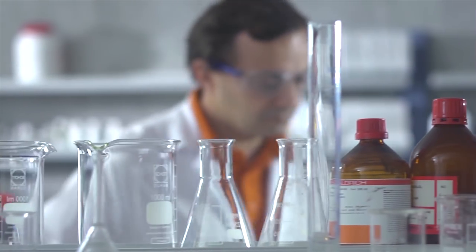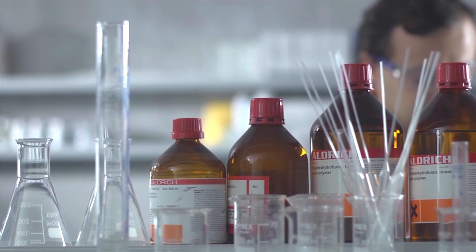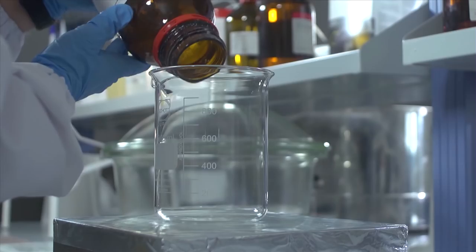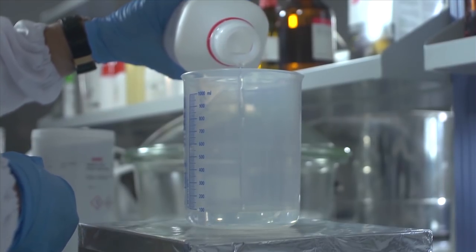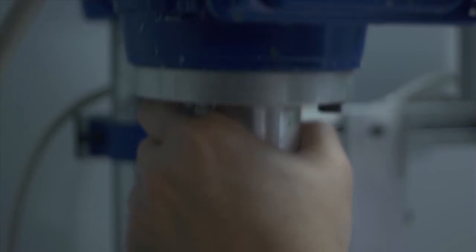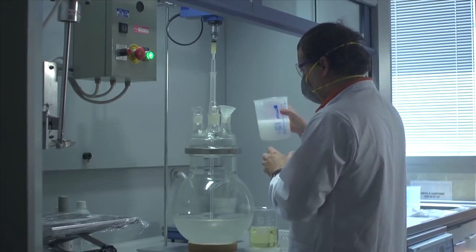The Cesare Ragazzi Laboratory's research and development division at the main production facility has worked with universities and research institutions to develop a patented biomedical polymer. This breathable synthetic membrane replicates the human scalp and forms the base of a CNC prosthesis.